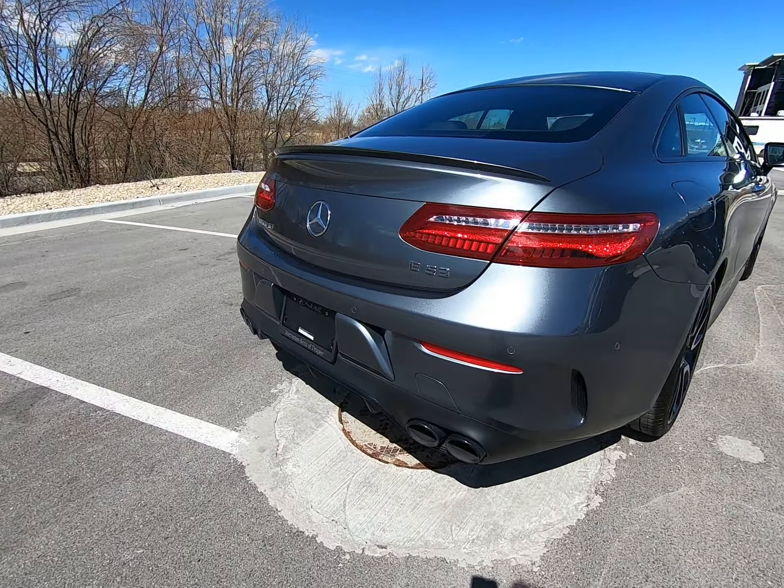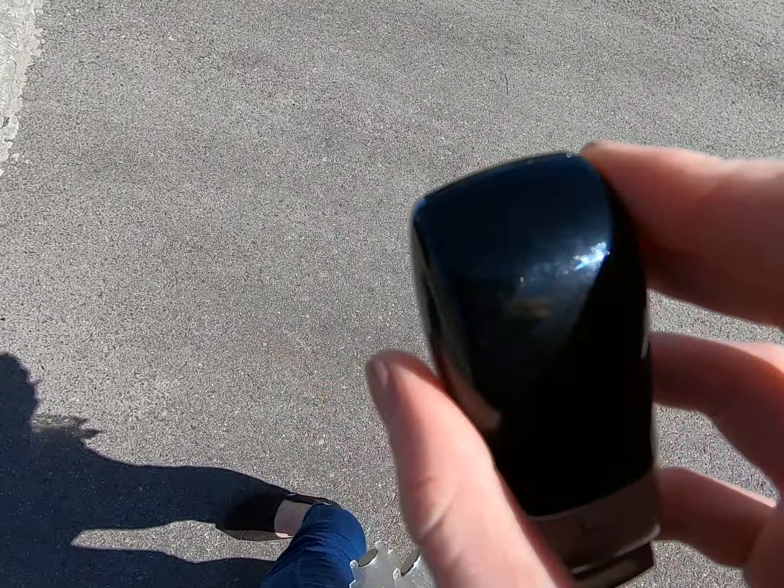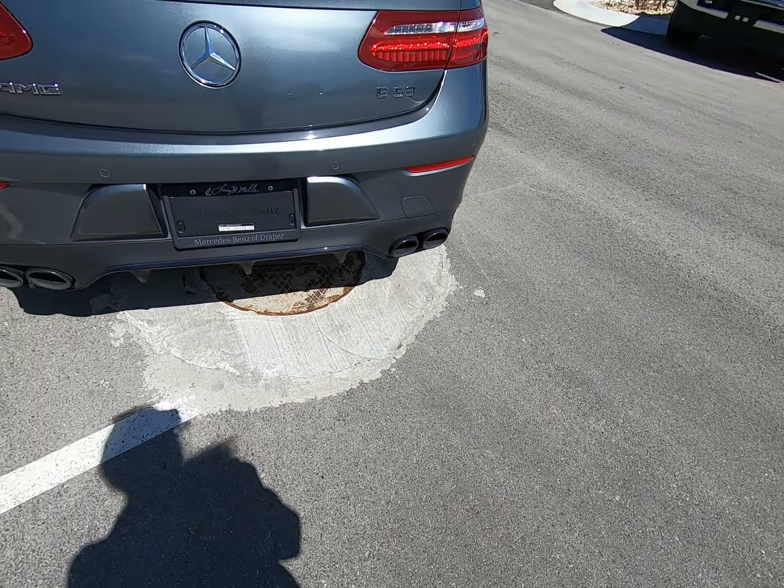If we pull out the key here — so this is what the dealership key looks like, but this is what the actual key looks like — and if we hold it down...